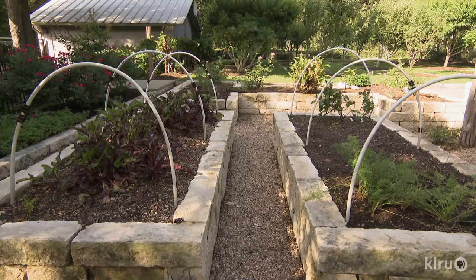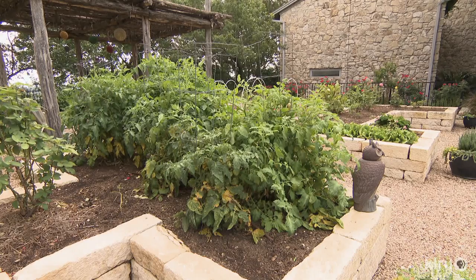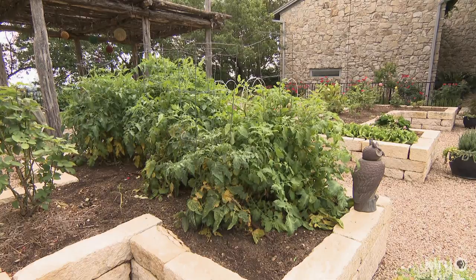Beets do really well up here. I don't know why. And the carrots — I had one carrot that was two feet long. We have artichokes right behind us here. Asparagus has not been our good crop. No, I can't get the asparagus to cooperate. Tomatoes — we freeze tomatoes every year.